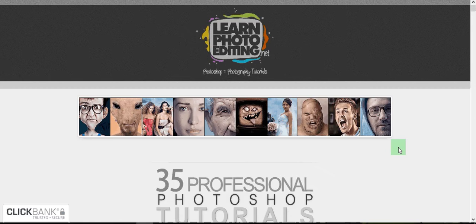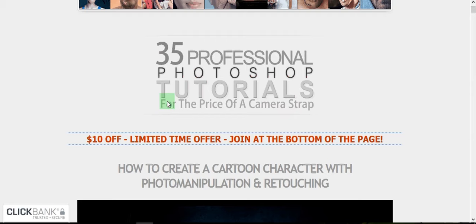It says it offers 35 professional Photoshop tutorials, but I found there are hundreds of things in this tutorial. They lump it into 35 sections because they show you how to do 35 photos, but it's actually hundreds of different things you learn about Photoshop. I got it with $10 off, which was really awesome.